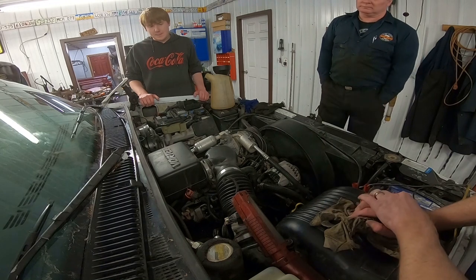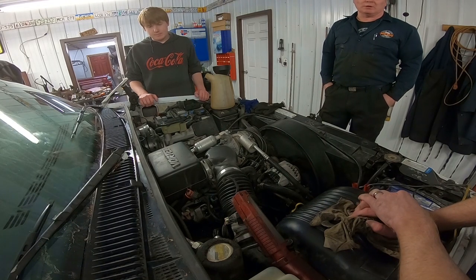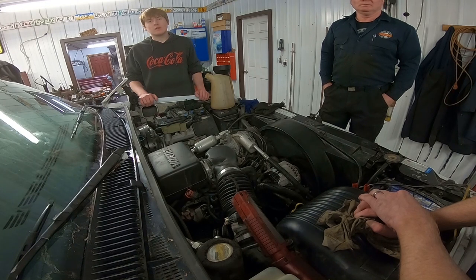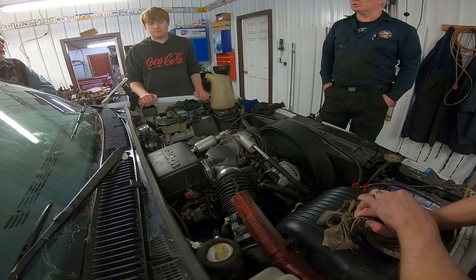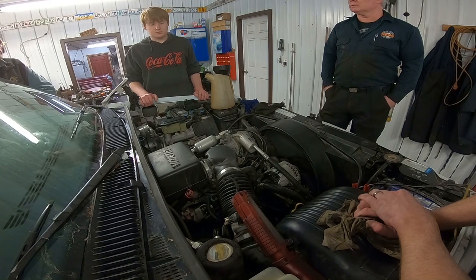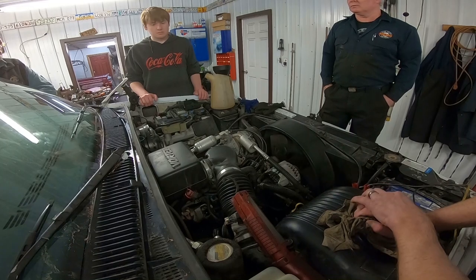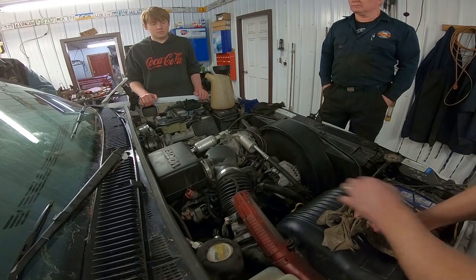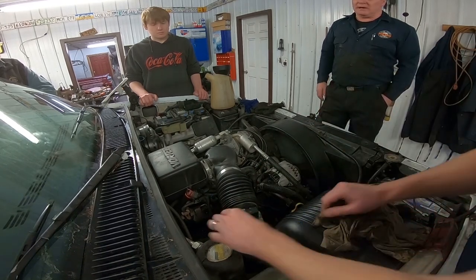At least in number two cylinder there's lots of spark. The only other thing I can think of is if that distributor is 180 degrees out. Even then, they usually sound funny — they usually bind up and at least backfire. I remember we did that with mine. There's a puff there, so I would say let's try turning it 180 degrees and see.